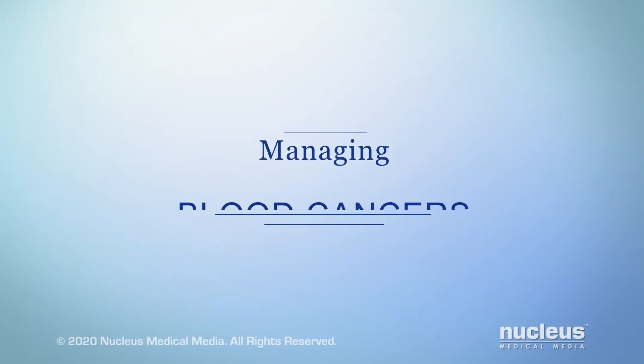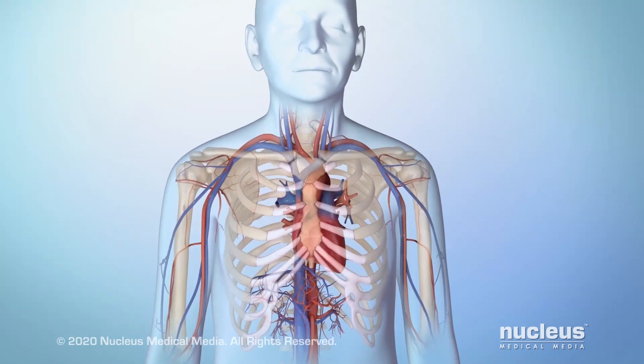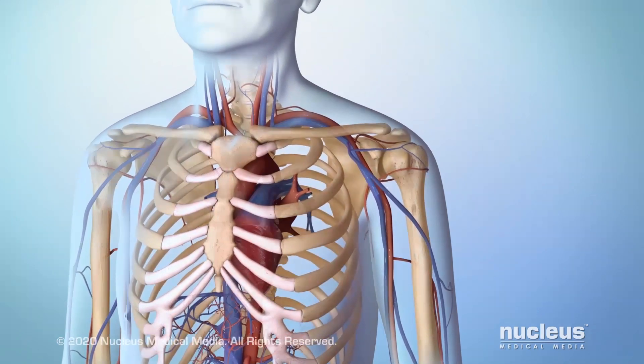You or someone you care about may have been diagnosed with a blood cancer. This video will help you understand how it can be managed. Blood cancer, also known as hematologic cancer, begins in blood-forming tissue such as bone marrow.